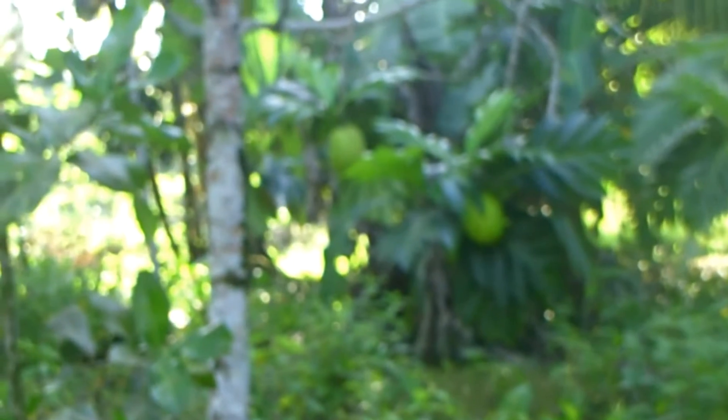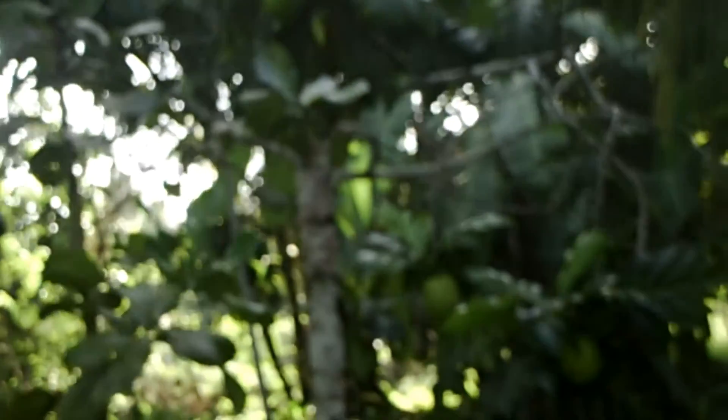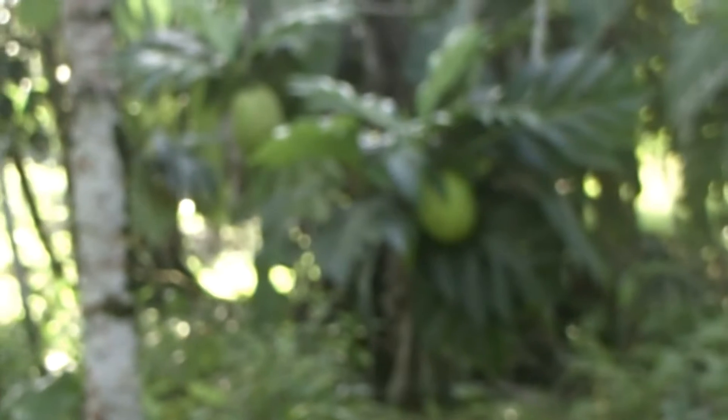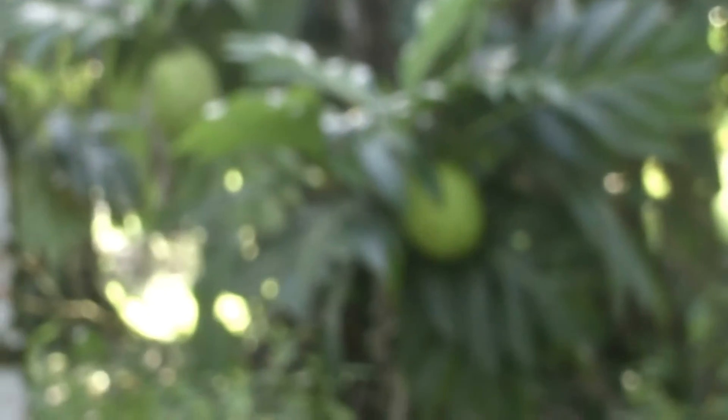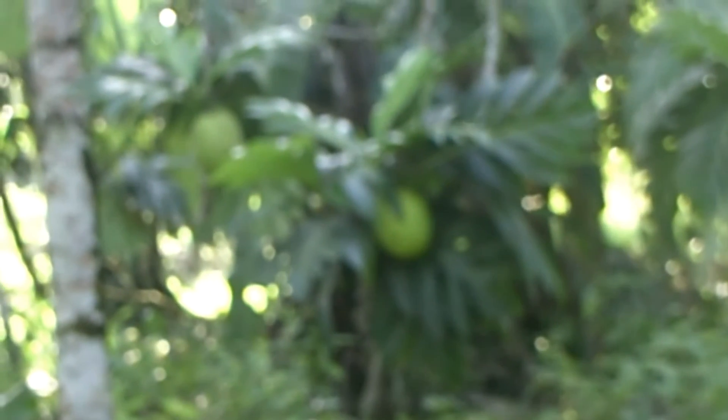This is a breadfruit tree — you've got a lot of breadfruit in it. That breadfruit is good feed, man. You got a lot of breadfruit — this thing is good feed.